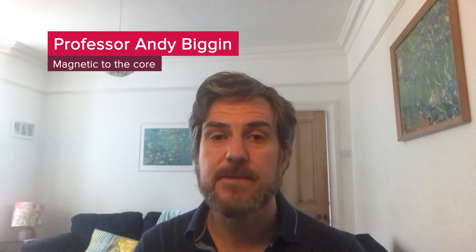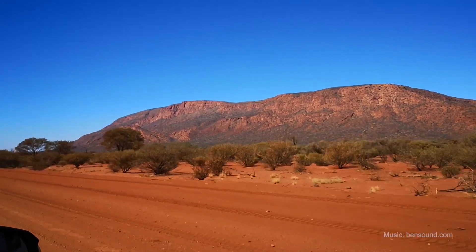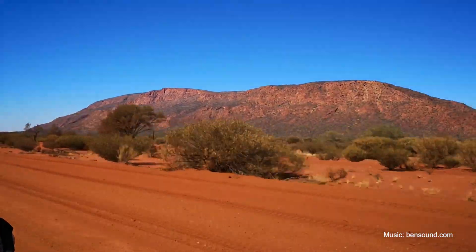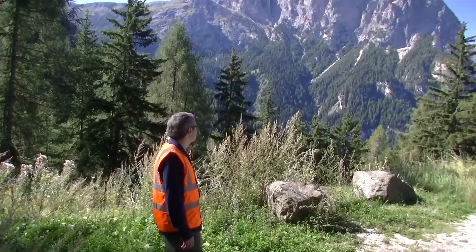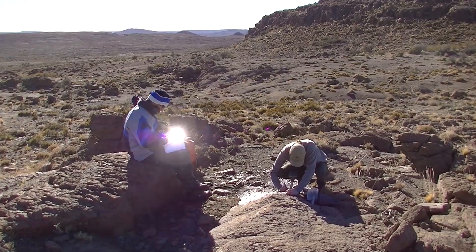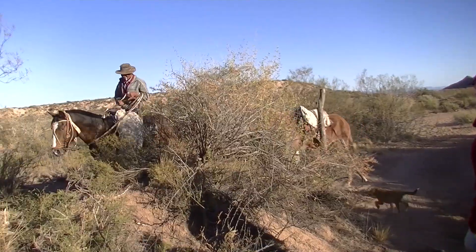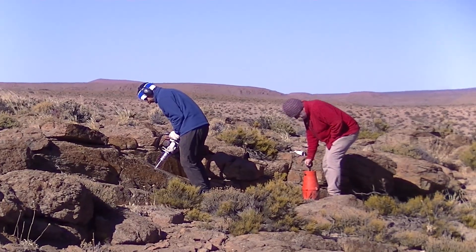Since July 2019, the Summer Science Exhibition, this team has been really busy. We've been measuring the properties of the magnetic field from rocks from all over the world and from all ages. We've been bringing all that information together to tell us about how the deep interior of the Earth, where the magnetic field is generated, has been evolving over the last billion years.